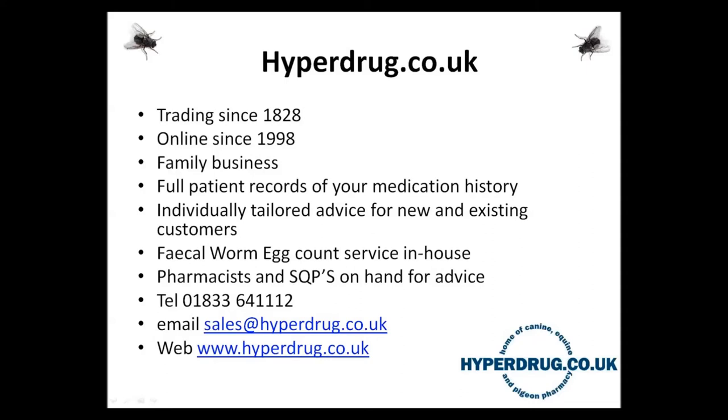At Hyperdrug, we've been trading since 1828, online since 1998, and we're a family business. If you're one of our customers, you know that we keep full patient records for your medication, and individually tailor advice for both new and existing customers. We have pharmacists, microbiologists, and suitably qualified persons on hand to give advice.